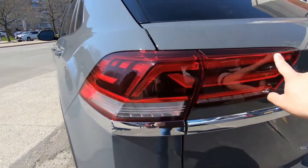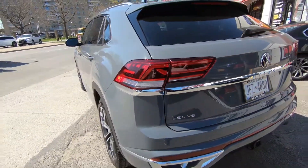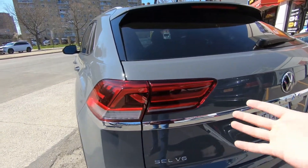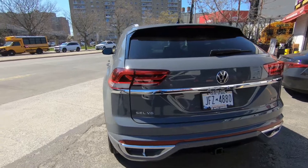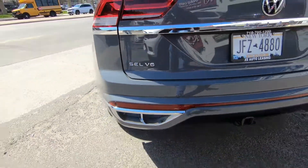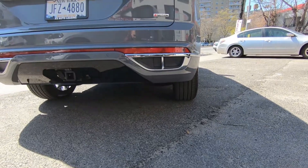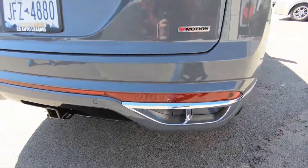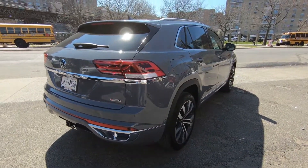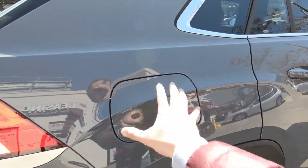Going around to the rear, you have this nice LED IQ light in the back as well. Volkswagen has done nice engineering incorporating these 3D-looking lights — it looks sharp at night, and when you're behind this truck you know it's a new Atlas Cross Sport. You have the SEL V6 badge, exhausts located under the bumper, and the 4Motion badge which is Volkswagen's all-wheel drive system.